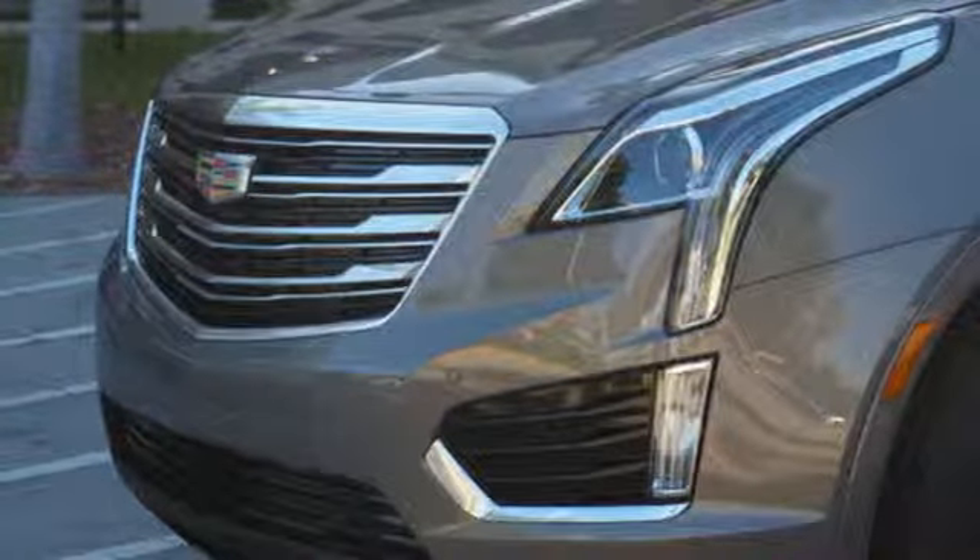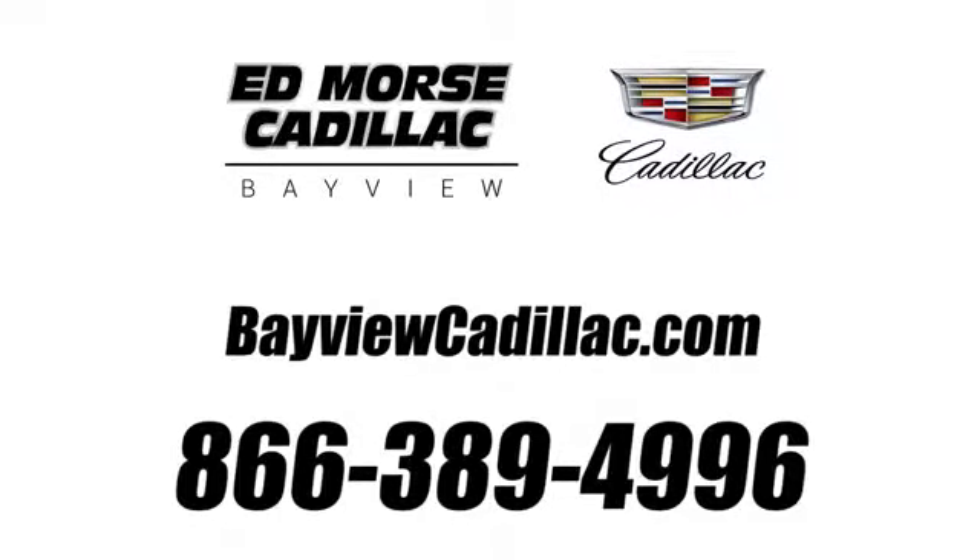You'll never know till you try. Test drive it today. Call us today at 1-866-389-4996.